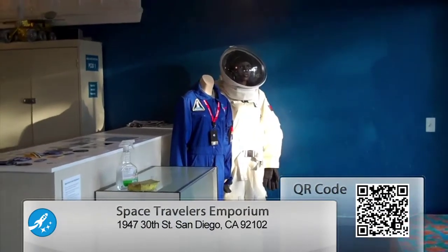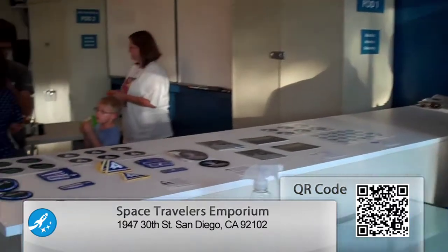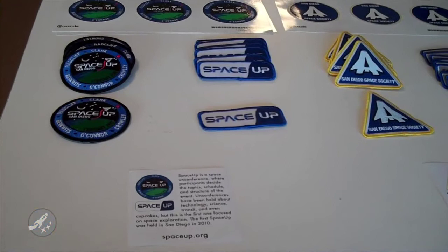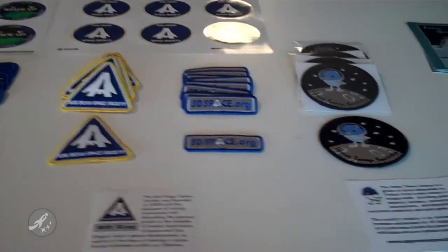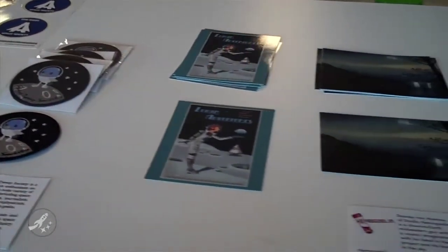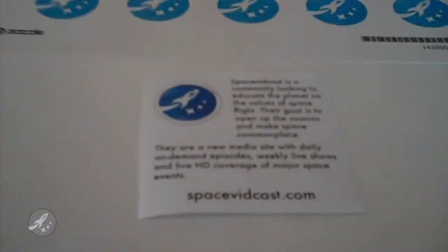Space Travelers Emporium carries a variety of things that are necessary for space travel, but we also promote the organizations that make it possible. You might recognize some of these folks. You can buy their patches, their stickers, postcards and other such things right here. We also tell you a little bit about each of them so that you can learn while you shop.